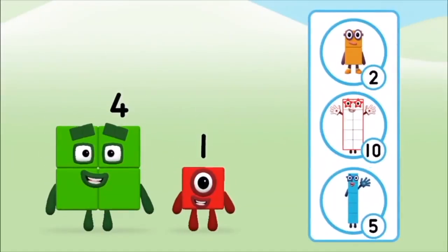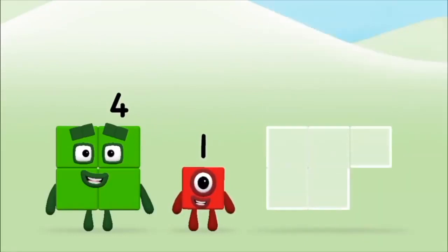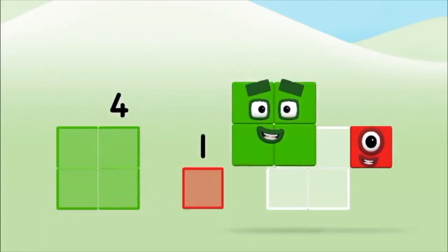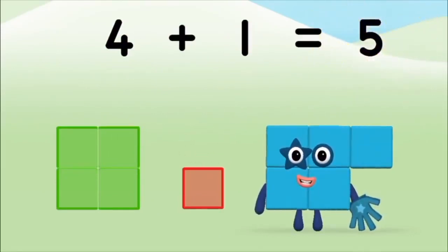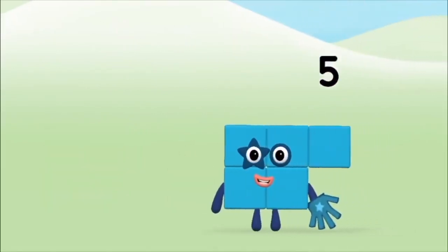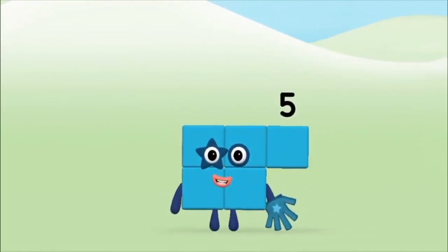Do you know which number block you'll make when you add these two number blocks together? That's the correct answer! Can you add the number blocks together? Four plus one equals five. Five! Brilliant! You made number block five.